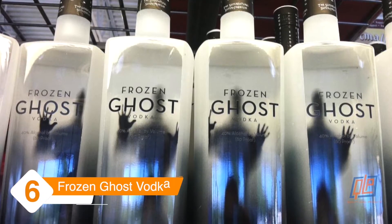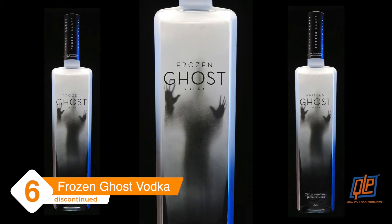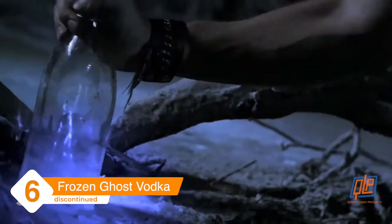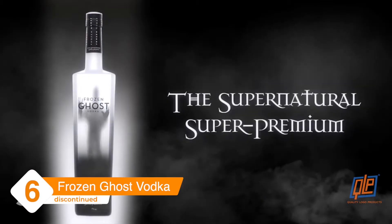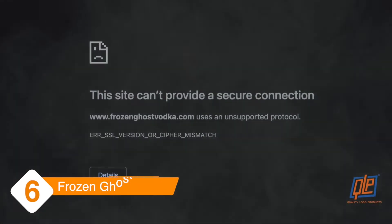Frozen Ghost Vodka. This spooky spirit featured the silhouette of an ominous figure frozen in ice. Frozen Ghost launched in 2010 with a marketing blitz featuring the legend that the liquor inside was made from cursed water haunted by a thieving farmer. Unfortunately, Frozen Ghost stayed true to its namesake and seemed to disappear from shelves before too long.